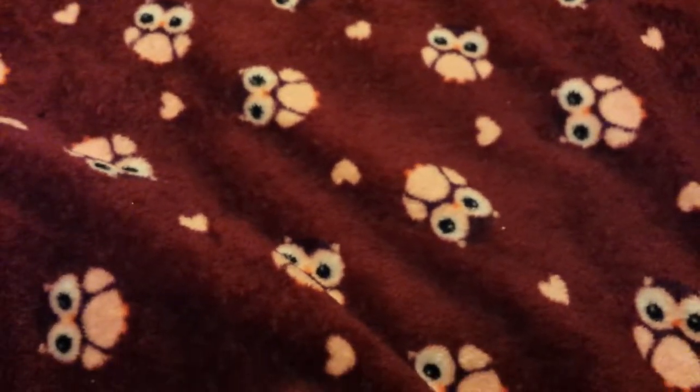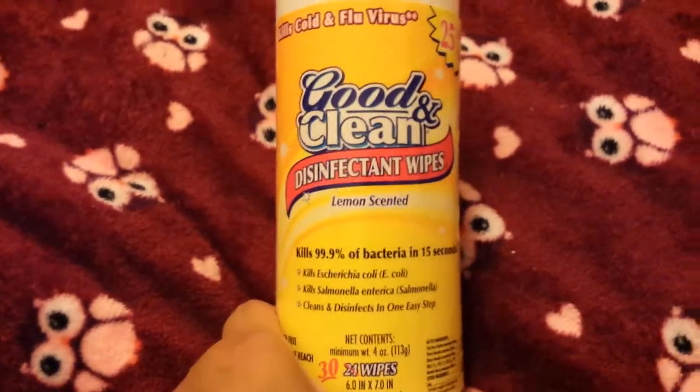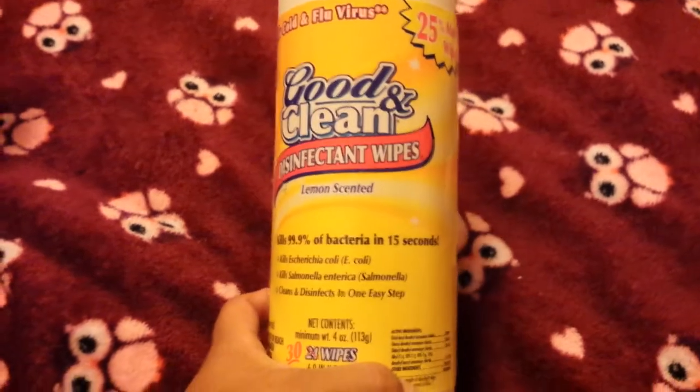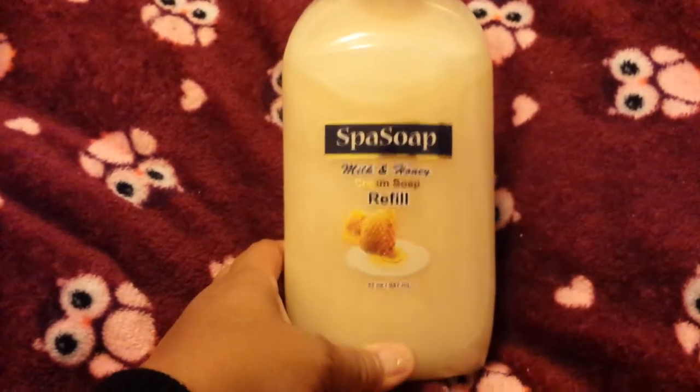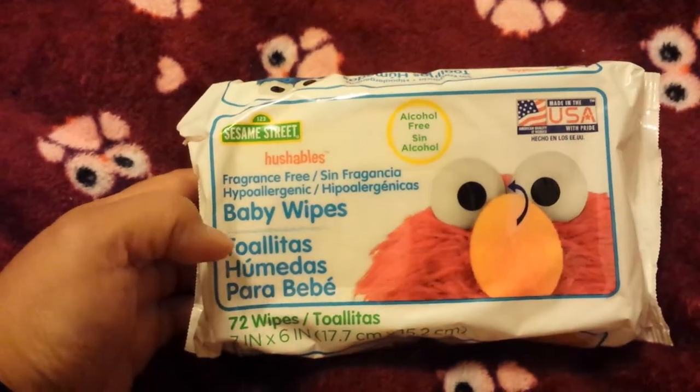I repurchase these all the time — the Good and Clean disinfectant wipes, 30-pack. Make sure you look for the 30-pack. I also purchased another bottle of the Spa Soap milk and honey cream soap refill — this is 32 ounces. Once my little bottles run out I can fill them up with that. Just another repurchase of the Sesame Street baby wipes — 72 wipes.